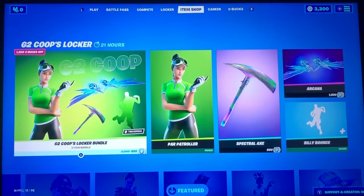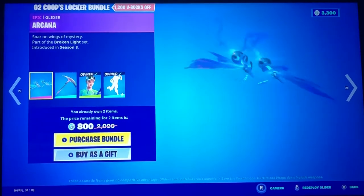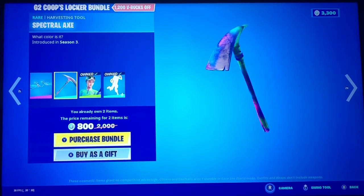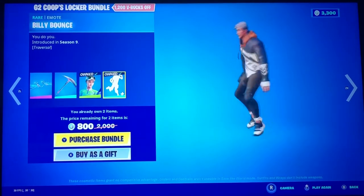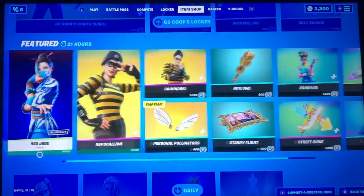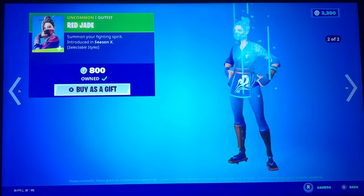Right here we have the G2 Coops locker bundle. We have the Arcana Spectrax, Sweet Pig Axe — the animation is awesome — Paw Patroller, and Billy Bounce. Next thing we got is Red Jade with her secondary style called Blue Jade.